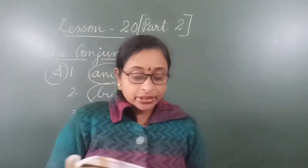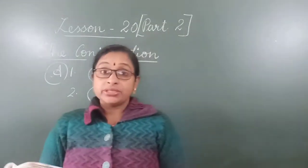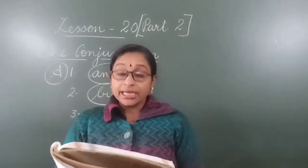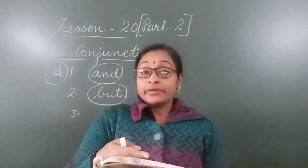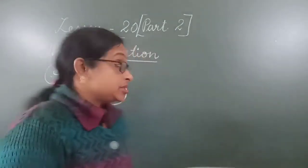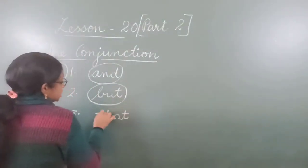Number 3: I know that they are sick. Here the conjunction word is 'that.' Like this, one example we read just now — 'I hear that.' So 'that' is the conjunction here.